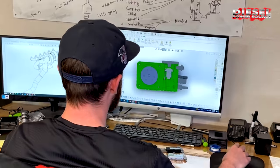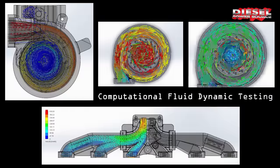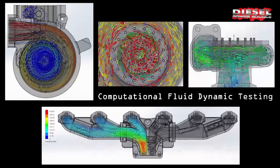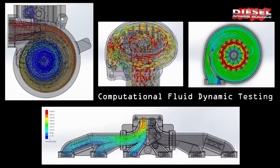We designed our kits on CAD software so they fit like factory parts. We also use CFD testing, or computational fluid dynamics, which shows us what every particle of air is doing in the system and allows us to engineer and optimize the airflow.